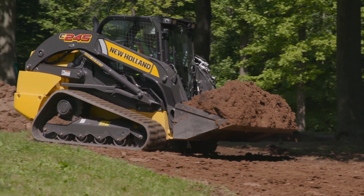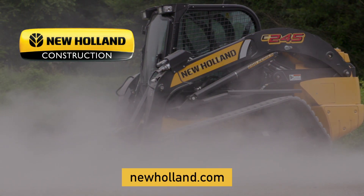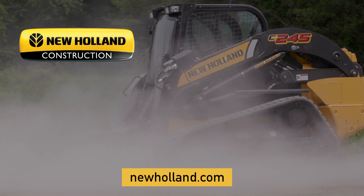So we're really excited about this new model in our lineup because it does more. And if you need to do more, go check out your local New Holland dealer and ask them about the C245 and what it can do for you.